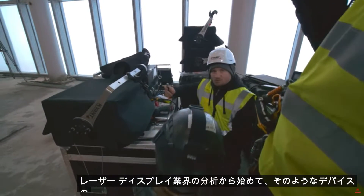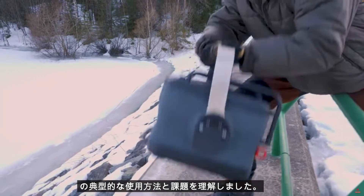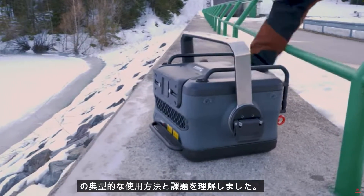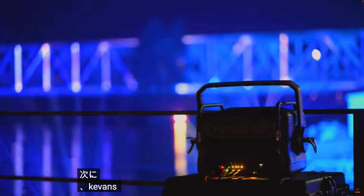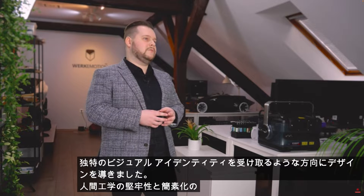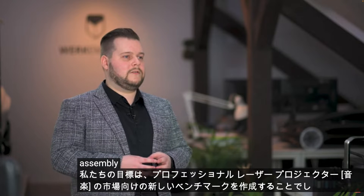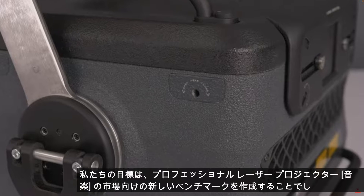Within the design strategy, we started with laser display industry analysis to understand the typical uses, usage and challenges of such devices. Then we steered the design in a direction so Kvart would receive a distinctive visual identity, improved ergonomy, robustness and simplified assembly. Our goal was to create a new benchmark for the market of professional laser projectors.